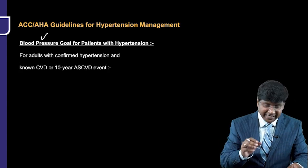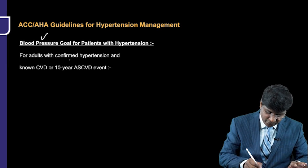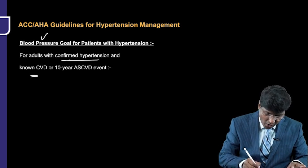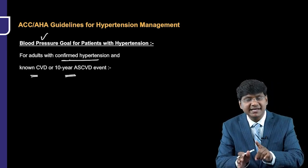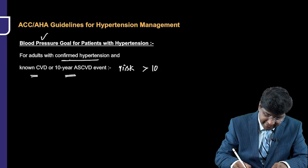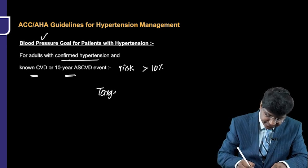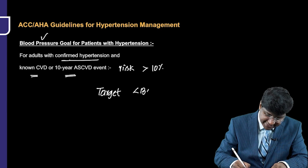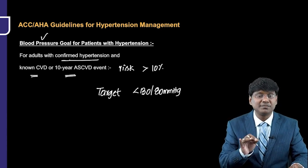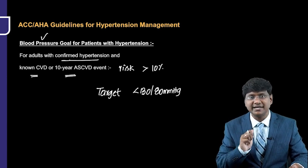Next are the blood pressure goals for patients with hypertension. For adults with confirmed hypertension and known cardiovascular disease, or with a 10-year atherosclerotic cardiovascular disease risk of more than 10%, the target blood pressure should be less than 130/80 mmHg.